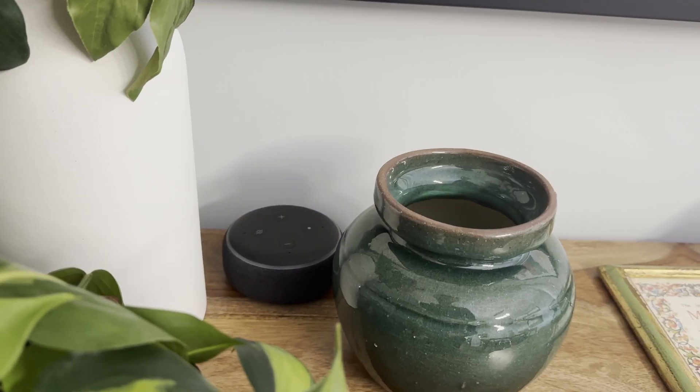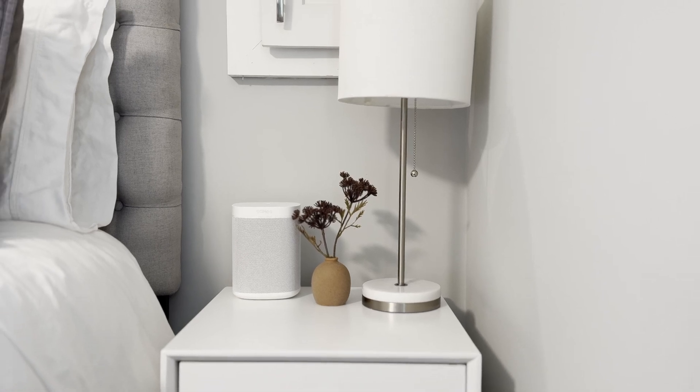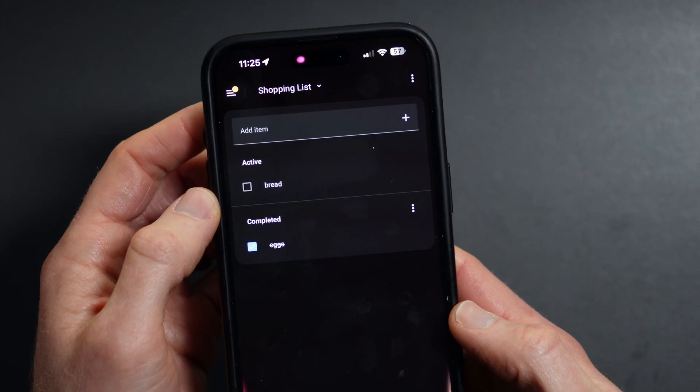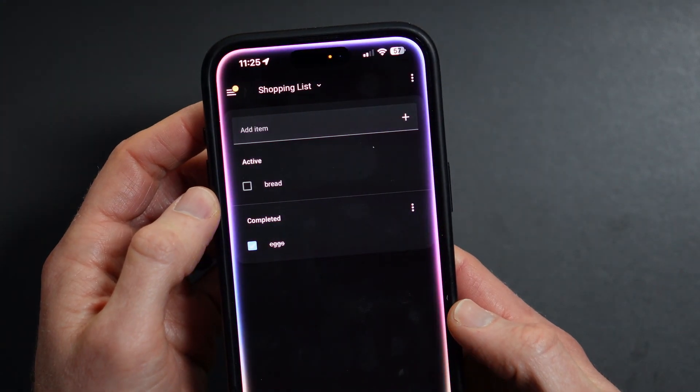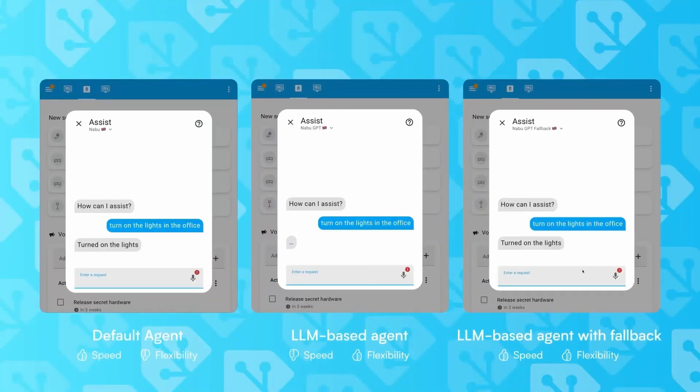This comes down to the devices you already own or are interested in getting. We have Amazon Echo and Sonos speakers all around our home, so Alexa was one option. My wife and I also use iPhone and Apple Watch, so Siri was another consideration. And then there's Home Assistant, our main smart home platform, which has its own built-in conversation agent known as Assist.